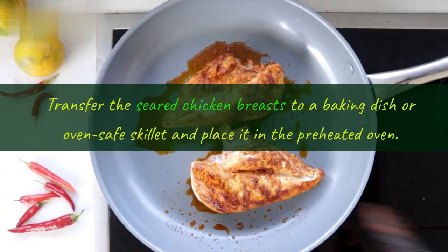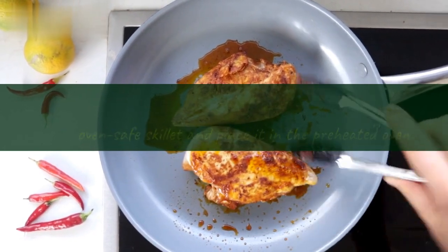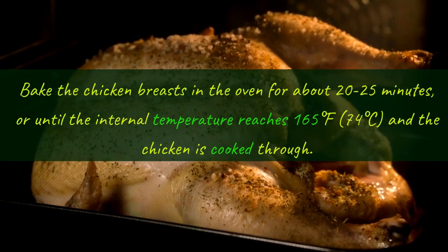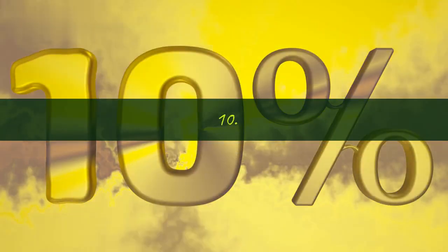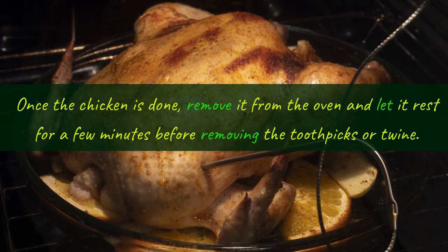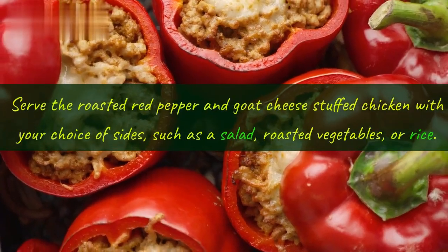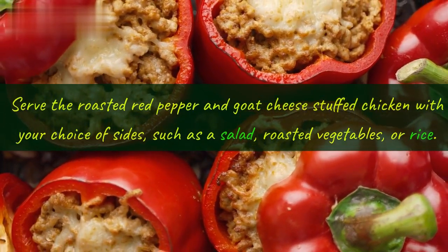Step 8, transfer to oven: transfer the seared chicken breasts to a baking dish or oven-safe skillet and place it in the preheated oven. Step 9, bake: bake the chicken breasts for about 20-25 minutes, or until the internal temperature reaches 165 degrees Fahrenheit, 74 degrees Celsius, and the chicken is cooked through. Step 10, rest and serve: once the chicken is done, remove it from the oven and let it rest for a few minutes before removing the toothpicks or twine. This allows the juices to redistribute and keeps the chicken moist. Serve with your choice of sides, such as a salad, roasted vegetables, or rice.